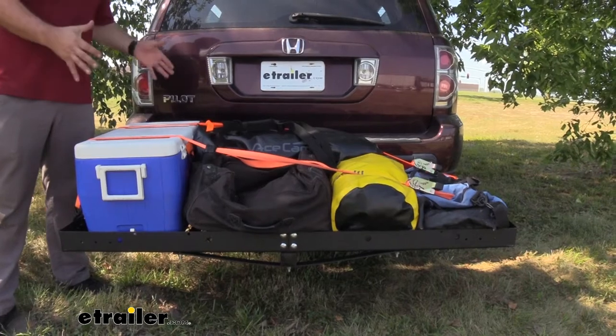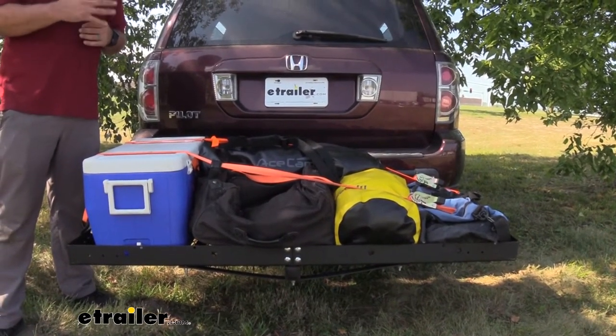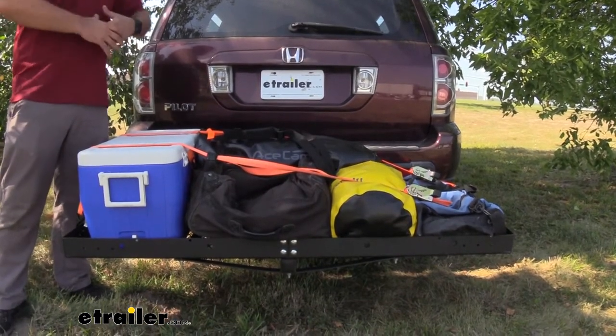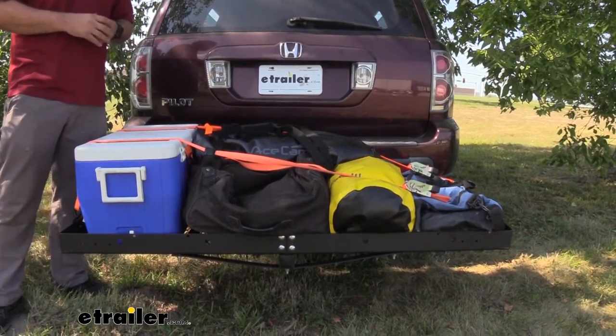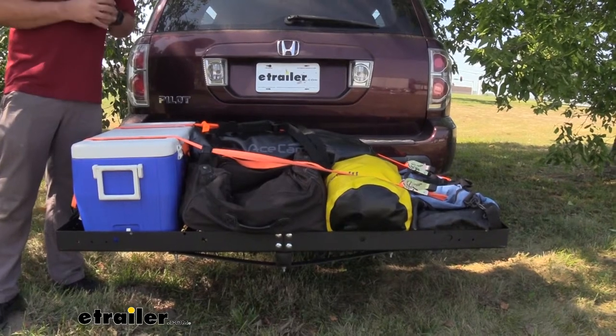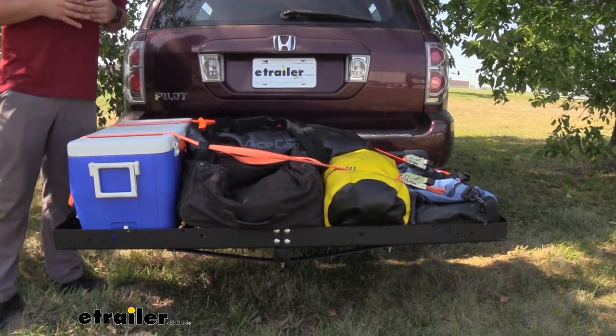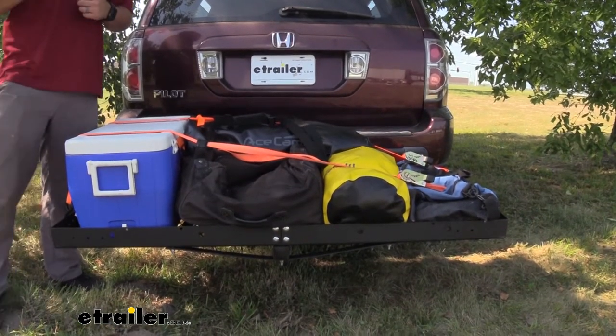Along with the large amount of real estate, it also has a carrying capacity of 500 pounds. So as long as your hitch can handle that, you can load this up with a bunch of different options — whether it be a small lawnmower, maybe a few paver stones from the hardware store, and we've even had customers that have used it for hauling deer to keep the mess out of the inside of their vehicle.